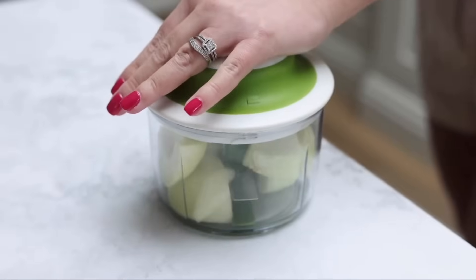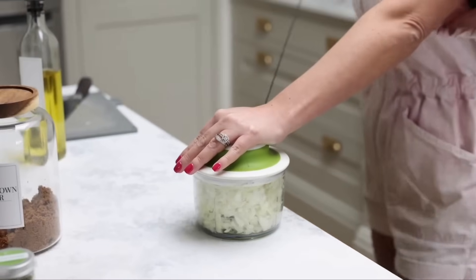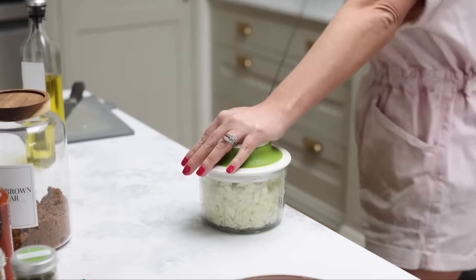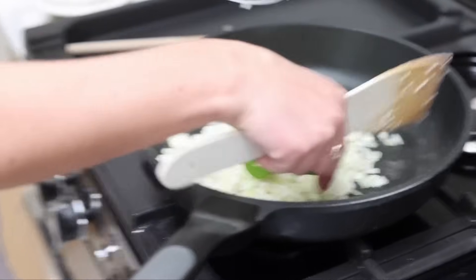I'm also obsessed with my little handheld onion chopper. I got this on Amazon ages ago and it is brilliant. I actually have an electric version too, but I always reach for this one. It's amazing for onions and carrots — if I'm making a chilli, I'll put onions and carrots in here and it makes them really finely chopped, which is great for the kids. You just pull it more if you want it finer.